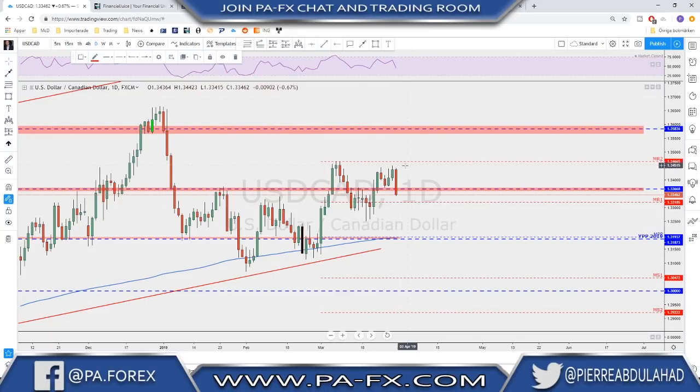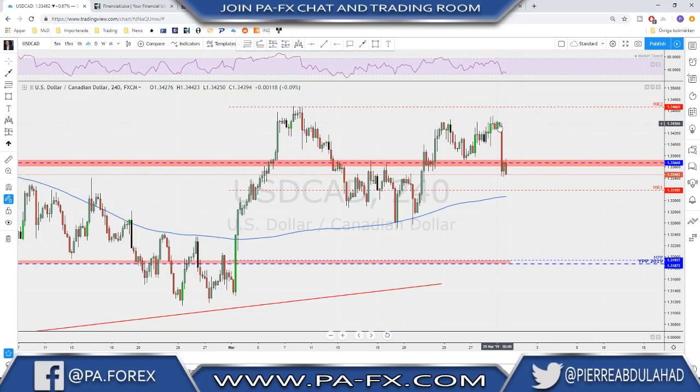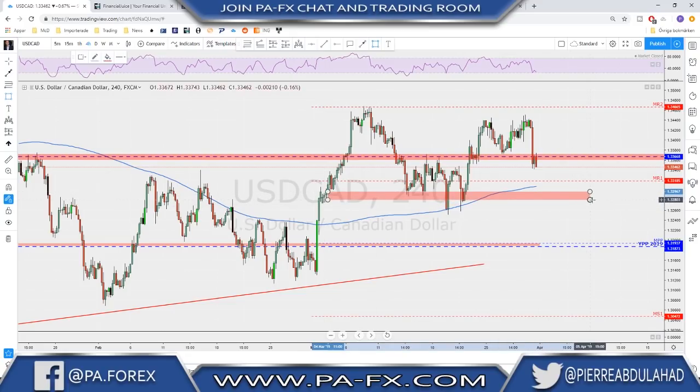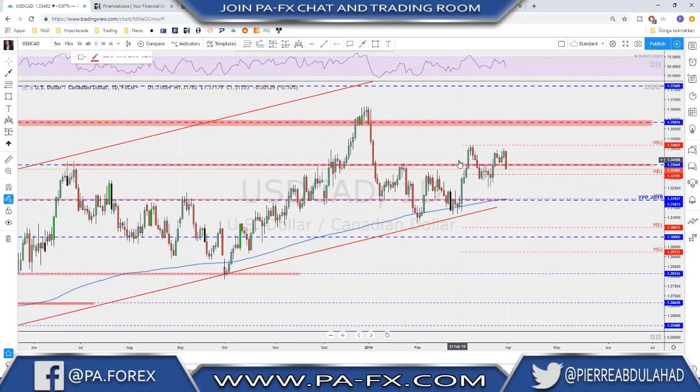USD/CAD — I was anticipating to short again from the monthly R2 from last month; that was my limit order but it never got triggered. We got a break and retest and I was expecting a possible continuation to that level before the next leg to the downside. The market moved lower before reaching that level, getting a little help from oil since oil pushed higher on Friday. As you can see, we had a double top, we broke the neckline, and there is a possibility that we see this market come all the way down to test these lows around the area where we had strong support previously.